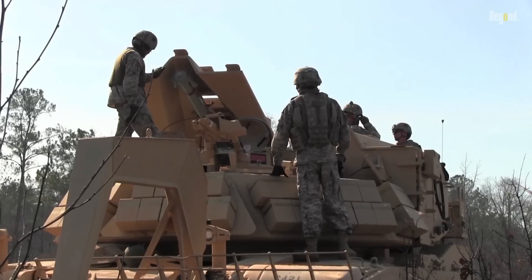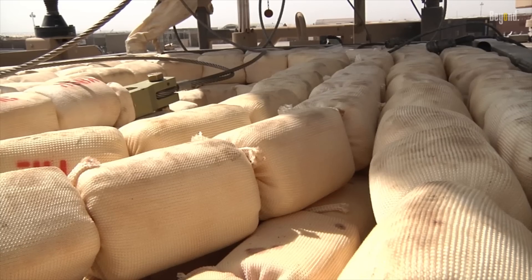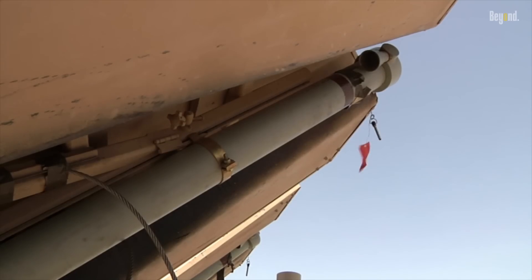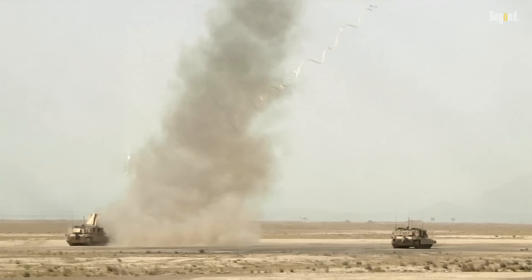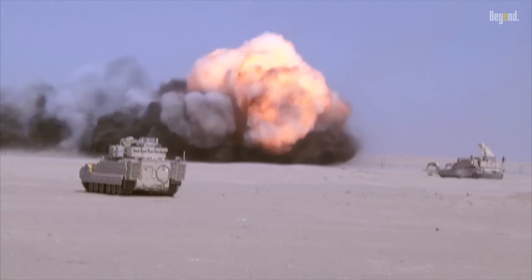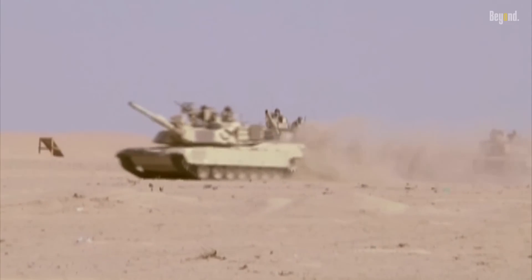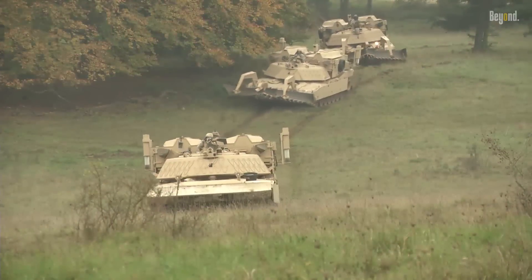Armed with nearly 7,000 pounds of explosives, the breachers are equipped with the Linear Demolition Charge System, or LDCS. This system involves rockets carrying C4 explosives up to 100 to 150 yards forward, detonating hidden bombs at a safe distance to ensure that troops and vehicles can pass through safely.